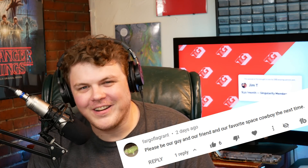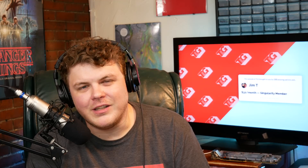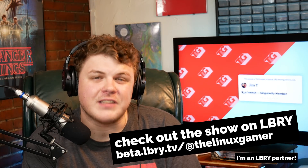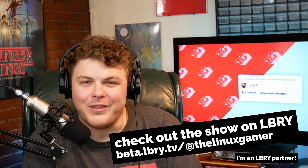Hey everybody, it's your friend and your guy and your favorite space cowboy, Gardner. This video is brought to you by my 150 amazing patrons over on Patreon, without whom this show would not be possible. I want to give a special shout out to Jim T. Your support is truly appreciated. If you believe in the work that I do, you can hit that like button and share this video with your friends. You can also subscribe to the channel, or head over to beta.lbry.tv slash atthelinuxgamer and let me know what you think over there.